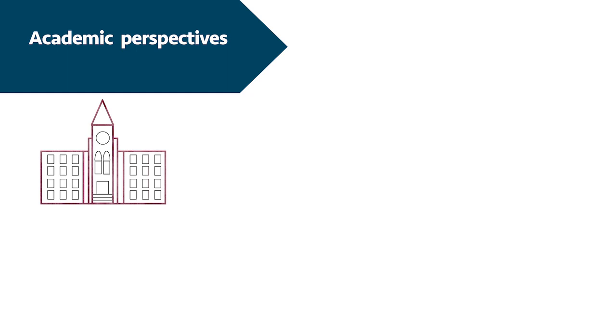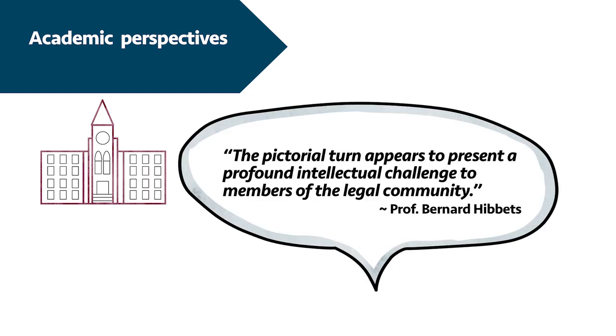The next example of a scholar who has pointed out how visual law has a fundamental impact on the structure of law is Professor Bernard Hibitz at the University of Pittsburgh School of Law. He gives an overview of the many ways in which visuals have become part of legal practice in and outside the courtroom, in education and in legal language itself in the form of metaphors. He finds that there has been little comprehensive consideration of law's newfound visuality, suggesting this may be caused by fear, uncertainty and ignorance. For many lawyers, the pictorial turn equals a turn towards the unknown and the unfamiliar.